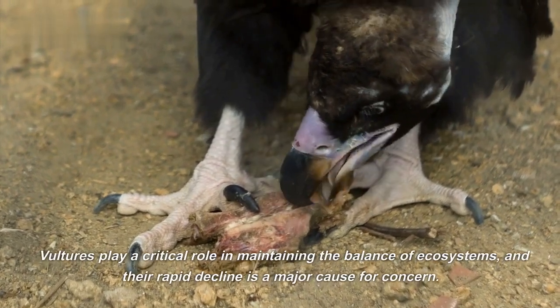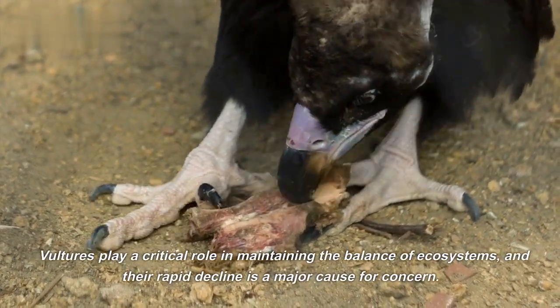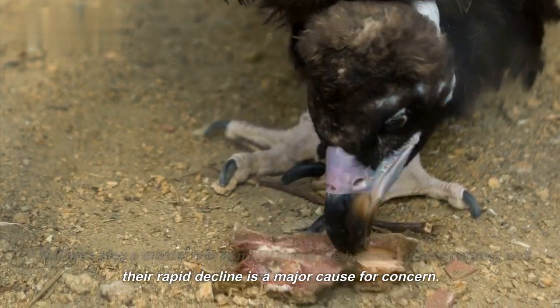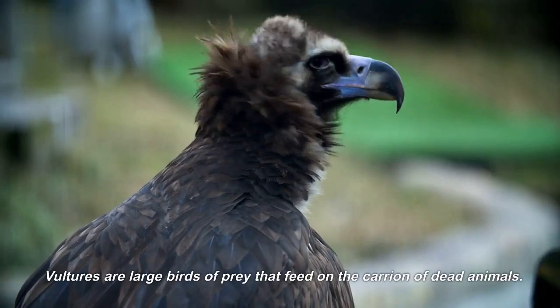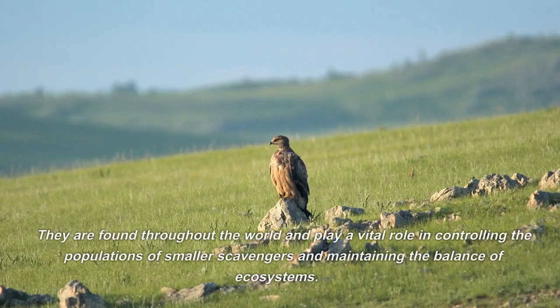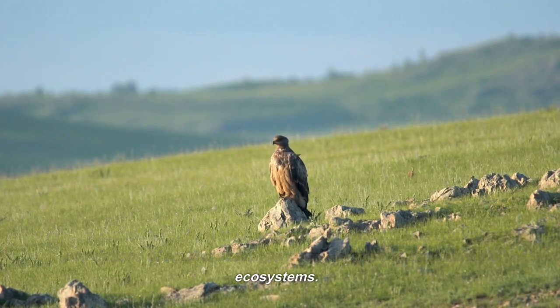Vultures play a critical role in maintaining the balance of ecosystems, and their rapid decline is a major cause for concern. Vultures are large birds of prey that feed on the carrion of dead animals. They are found throughout the world and play a vital role in controlling the populations of smaller scavengers and maintaining the balance of ecosystems.